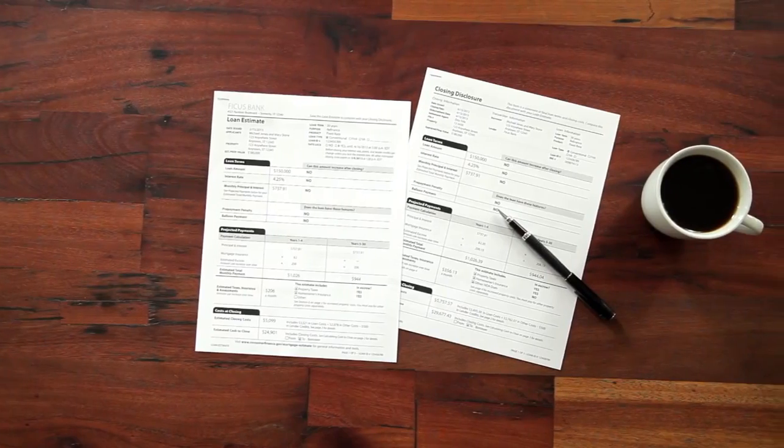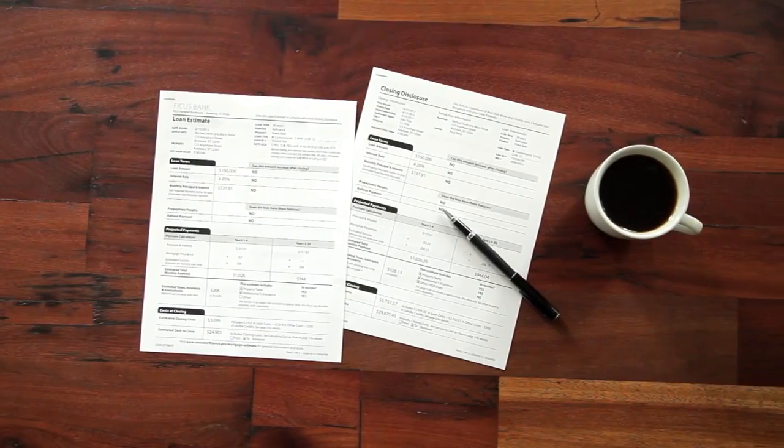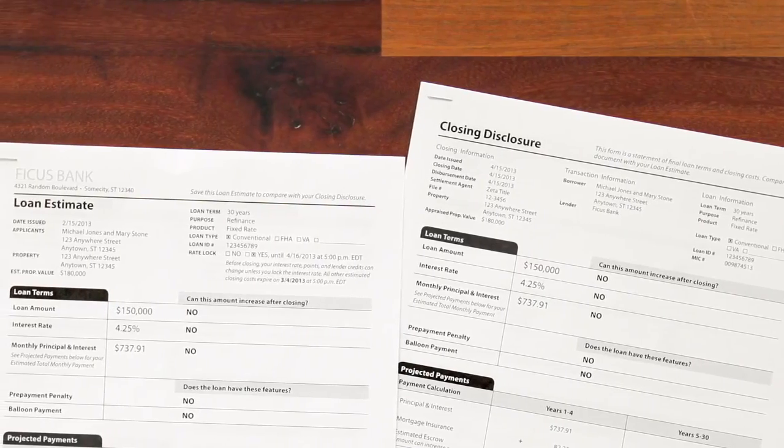For most mortgages, the new rule replaces four old disclosure forms with two new ones: the loan estimate and the closing disclosure. The new forms are easier to understand and easier to use. The new rule also gives you three days to review your paperwork and ask questions before you close.